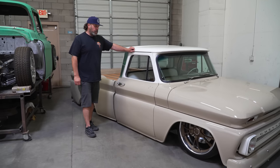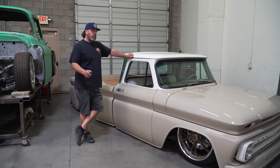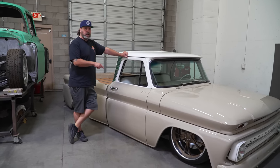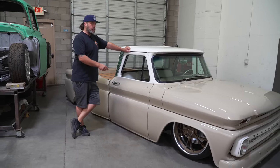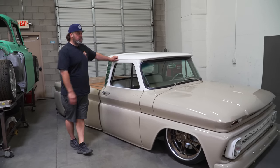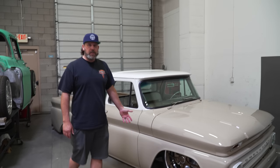Chris drove it around for a little bit, realized some of the issues. We had just built Shannon a very similar blue and white C10, and they're like best friends. So Chris said he'd bring his truck to Jeremy and the guys over at Trey5 to have them rebuild it. So after that long-winded intro, let's go over what's been done to the truck.